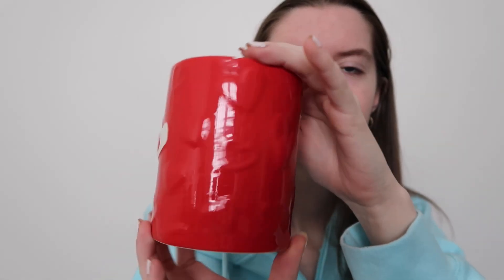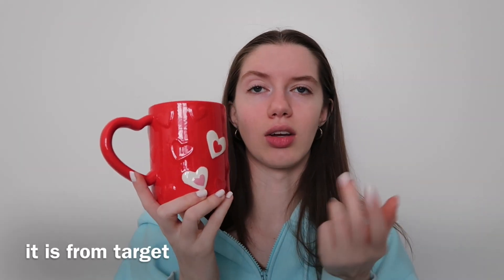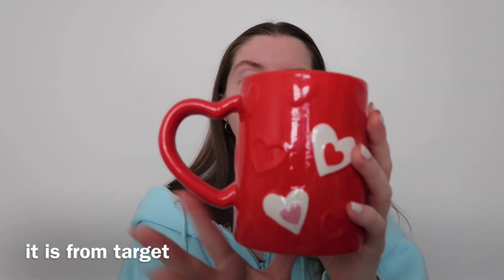Another cute little random thing I got this winter is this mug. It has hearts all around it and it's just the cutest little thing. I'm going to take it to college with me for teas and coffees.